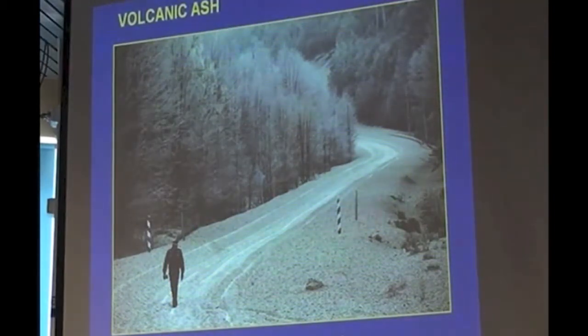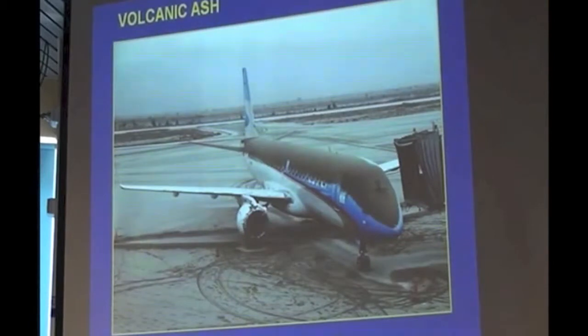And that looks like a snowstorm, doesn't it? But it's ash. As well as flying through it, it can affect an aeroplane. And just imagine cleaning that aeroplane before it flies.